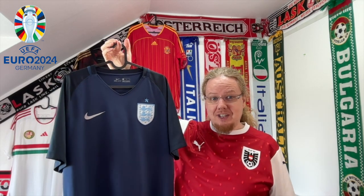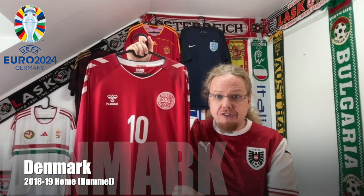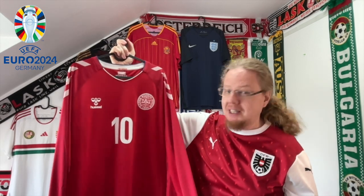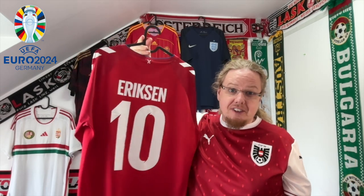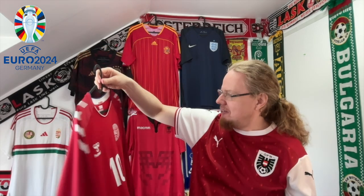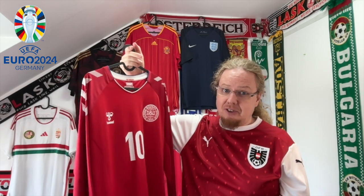The second seed in this group was Denmark, and this is my first ever Denmark jersey, which I got ahead of the last Euros. It is the player version, long sleeve, from the 2018 World Cup with number 10 — Christian Eriksen. That was kind of foreboding. He is still at the Euros so I hope this time he will do a lot better and not have any health troubles.